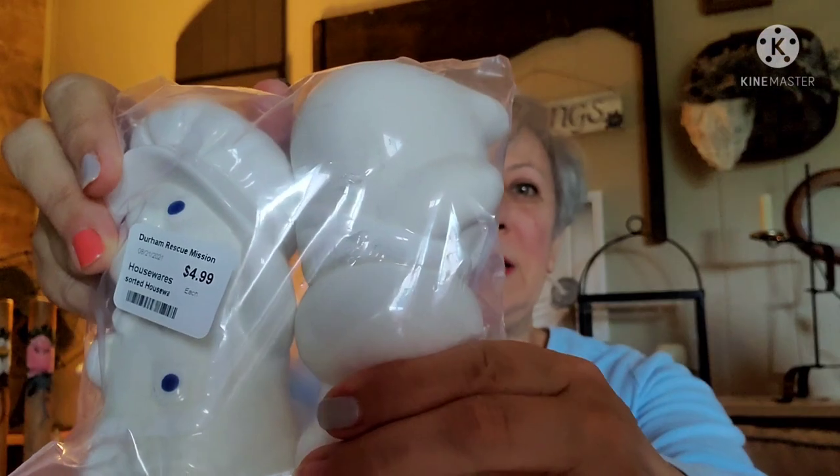I just got these yesterday and I think they are adorable. The bag was $4.99 but I think they were worth it. It's the little Pillsbury Doughboy and his girlfriend — they're salt and pepper shakers. She has a little rough spot on her bonnet, but otherwise, as best I can tell, they are in perfect condition. No chips or cracks on them. They both have their original stoppers, and they have a date of 1988 on them.